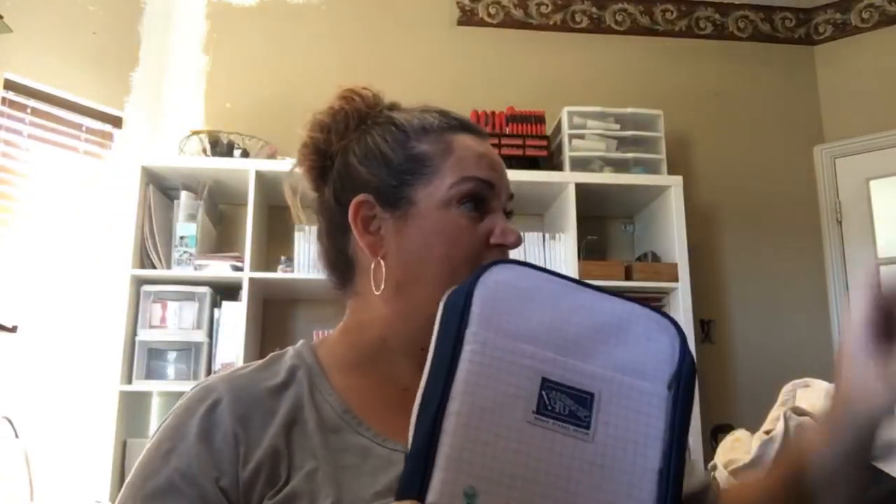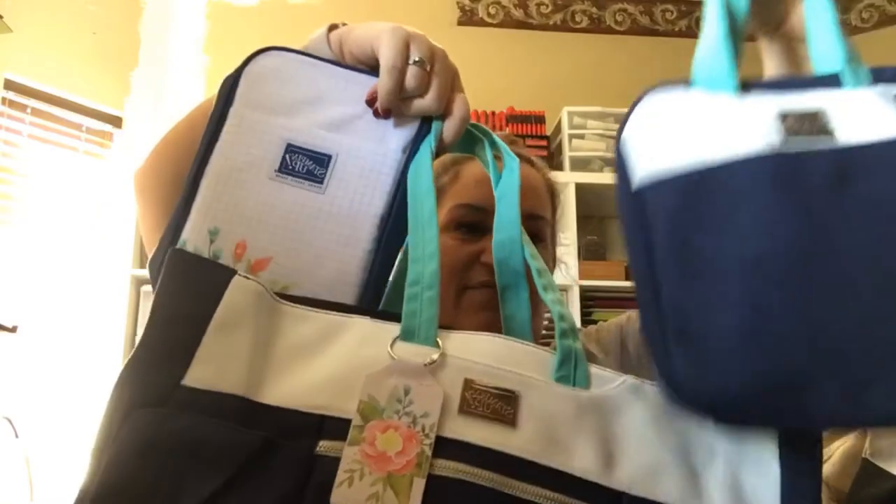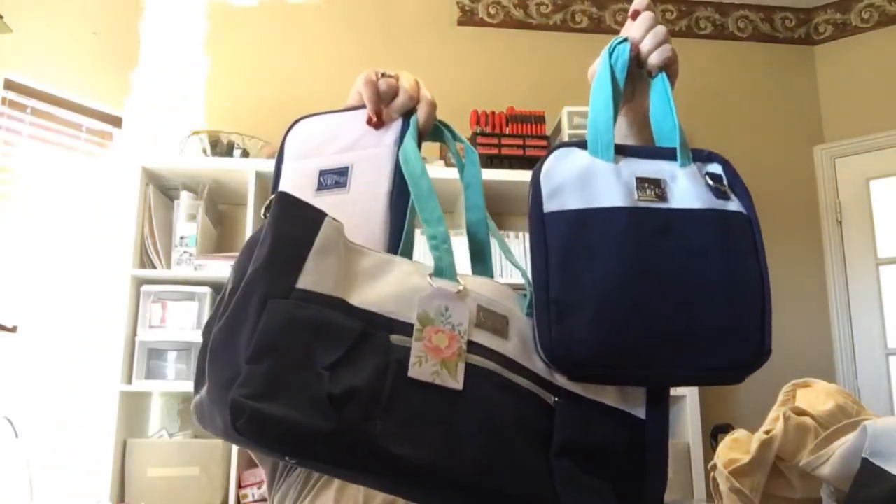Don't forget about these fun matching accessories — it'll match my Stamparatus bag and my Craft and Carry Tote, so cute! Look at all this together — look how pretty it is, the back and everything. I've got all my matchy-matchy stuff. Hey Angela! I'm gonna be all styling when I go out to my classes and stuff.